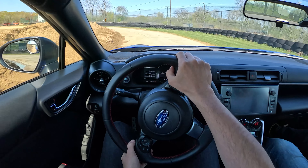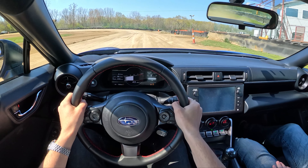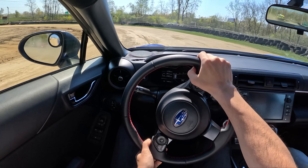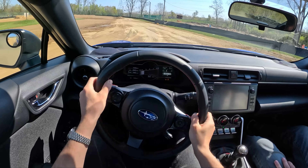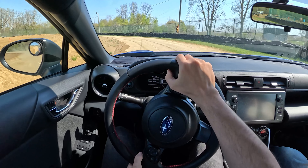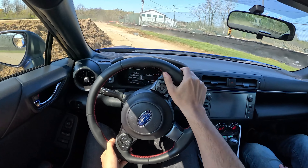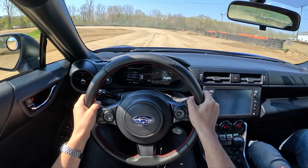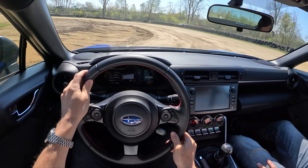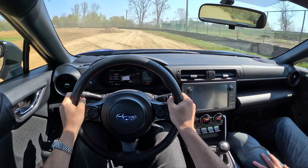So there's a dirt oval in the middle, and the outside is paved. It's all about lowering the limit so you can reach it at lower speeds. This thing sounds so good with the fuse unplugged for the active sound — it's just a proper little motor.